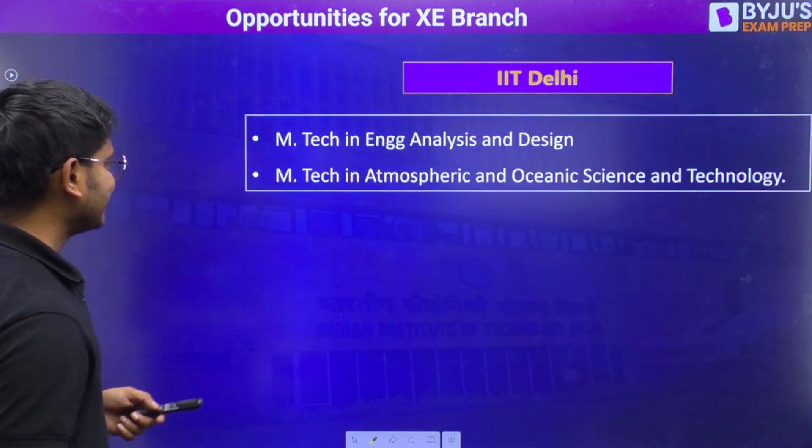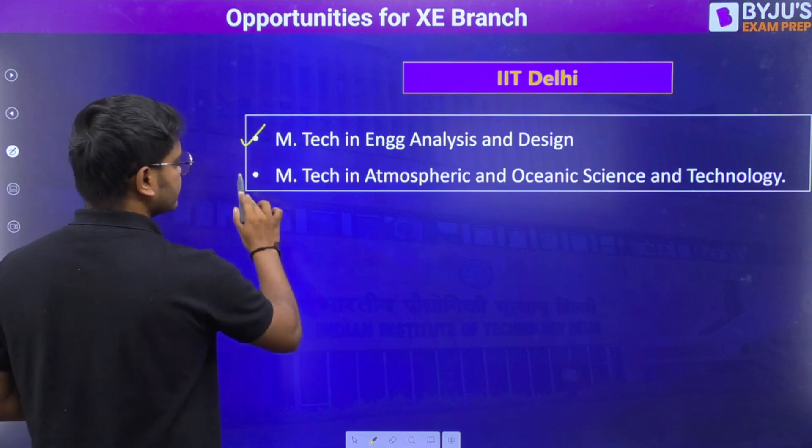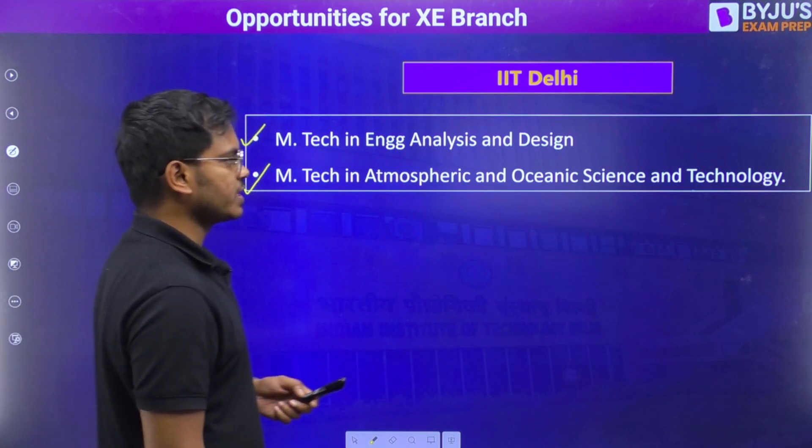Next is IIT Delhi. In IIT Delhi, you have the option for engineering analysis and design, and atmospheric and oceanic science and technology.